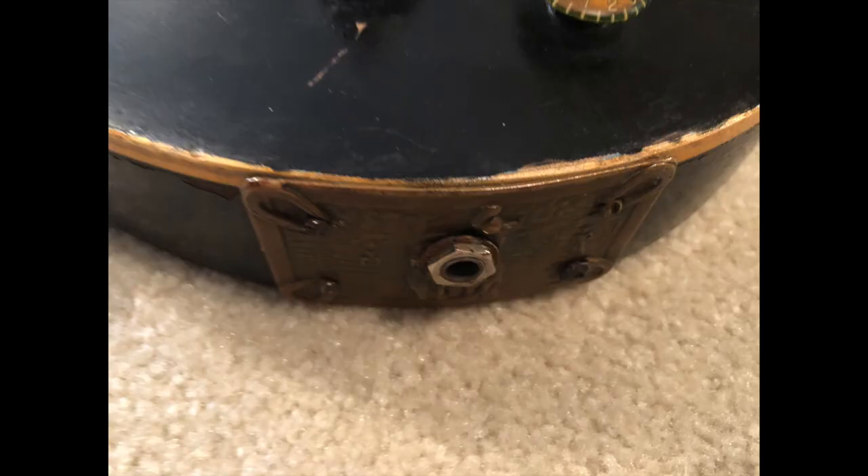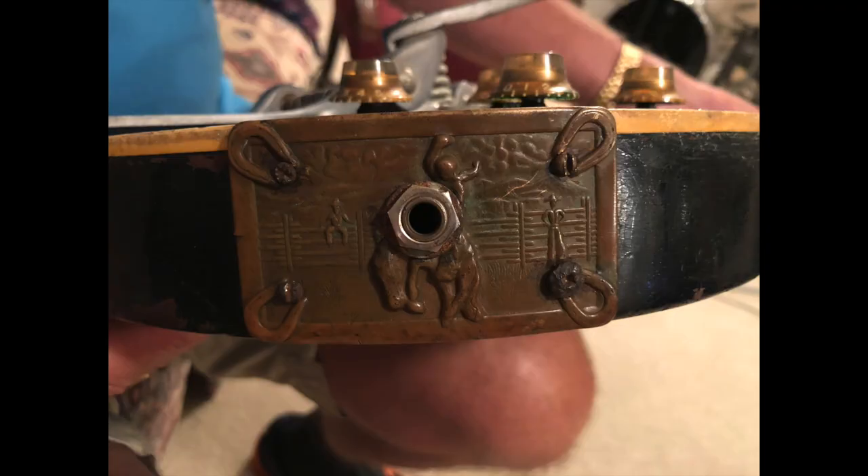He turns it over and there's the belt buckle — that does look cool. But I'm going to show you something about that buckle that tells you how poor Carl was. Four different screw heads — there's a Phillips, a small Phillips, and two flat heads. He didn't have four matching screws. That was poor — but that's what he put on there. That's incredible.